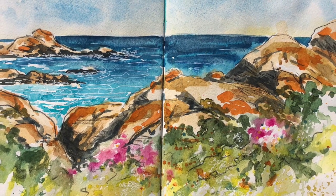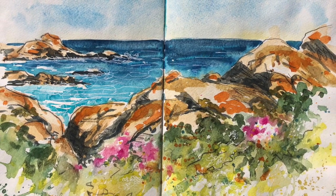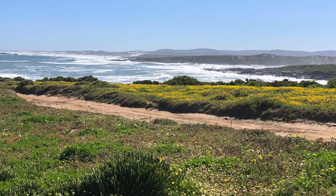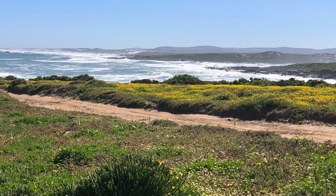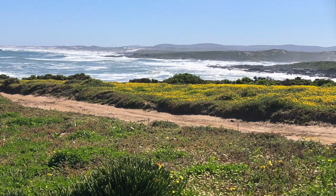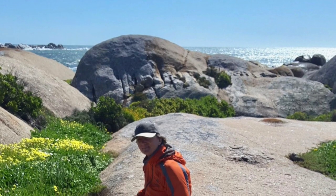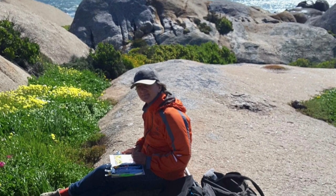Welcome to part two of my painting wildflowers at Cape Columbine. I forgot to mention that on the way up I stopped at Grotto Bay and did this little sketch, because it's always a great indication that there are good flowers to come. It's a very loose sort of sketch.